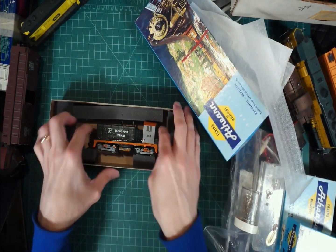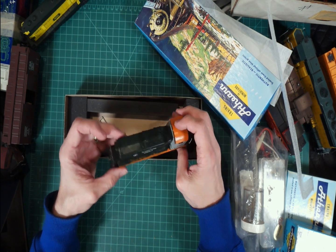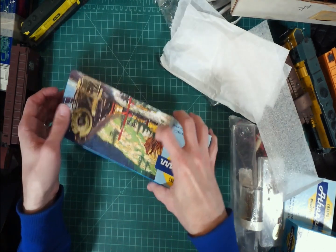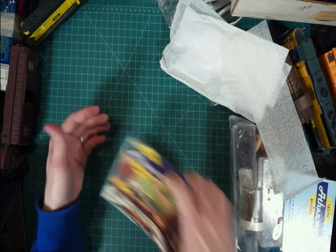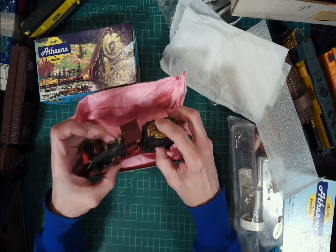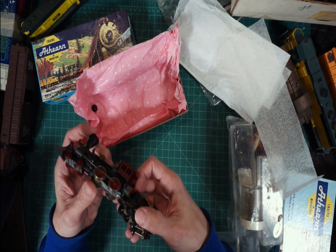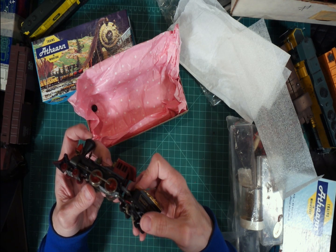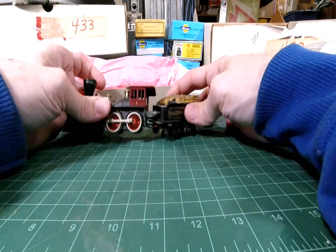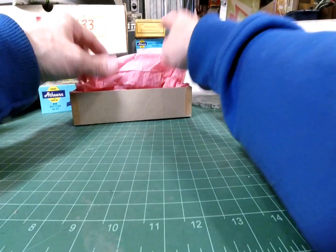Another locomotive - another custom paint job, I think. St. Regis Paper Company - cool. Kato engine, nice. Interesting how the cab's a little deformed there, it's a little more fun. Baltimore and Ohio - it's got a brand name on it. Mantua. Nice, that's pretty cool. I'm not sure what that's for - they got smoke, maybe?